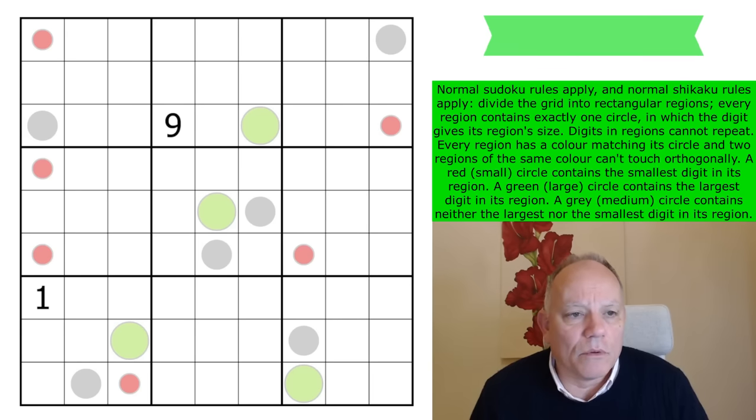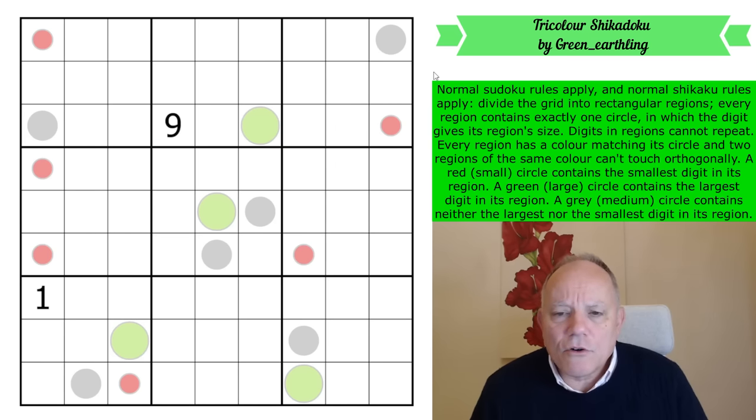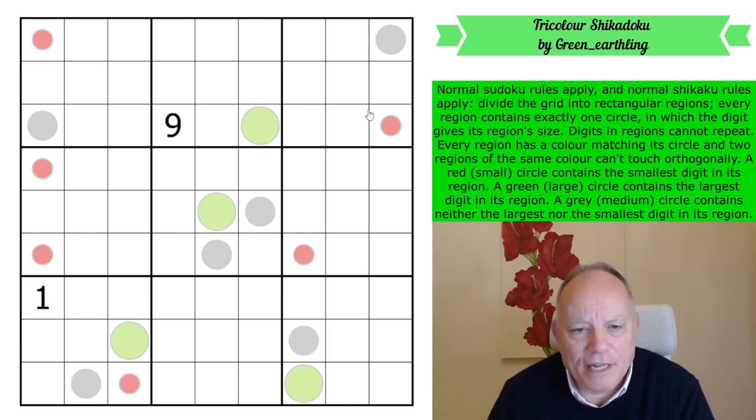The first puzzle is by a new setter called Green Earthling. Normal Sudoku rules apply — one to nine in every row, column, and three-by-three box, plus a couple of given digits. Normal Shikaku rules also apply. Don't worry if you don't know that pencil puzzle — we have to divide the whole grid into rectangular regions, and every region contains one of the given circles whose digit shows the region's size.